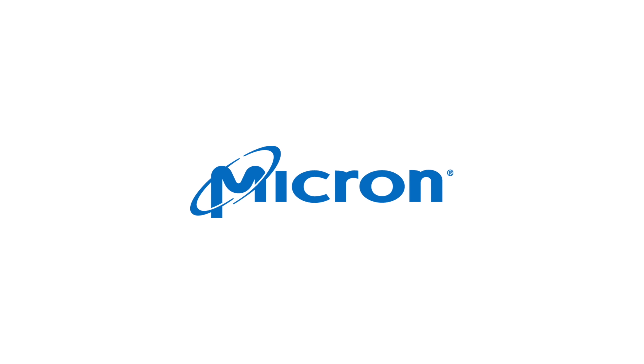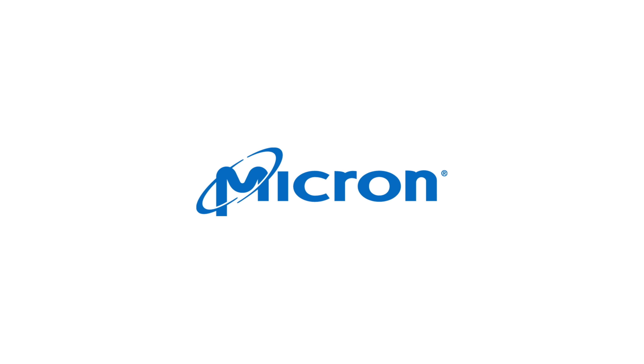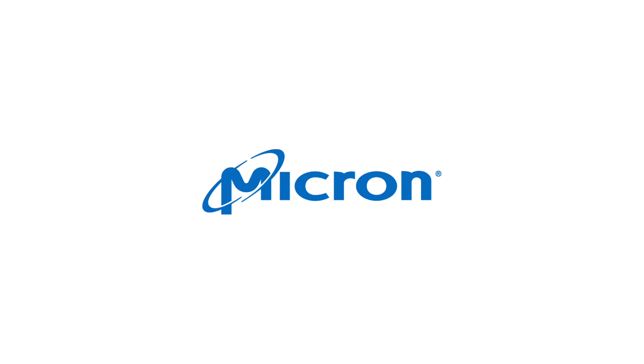This video is brought to you by Micron, the manufacturer of the world's most advanced DRAM technology.